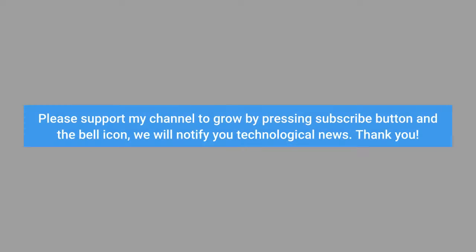Please support the channel by pressing the subscribe button and the bell icon to be notified of technological news.